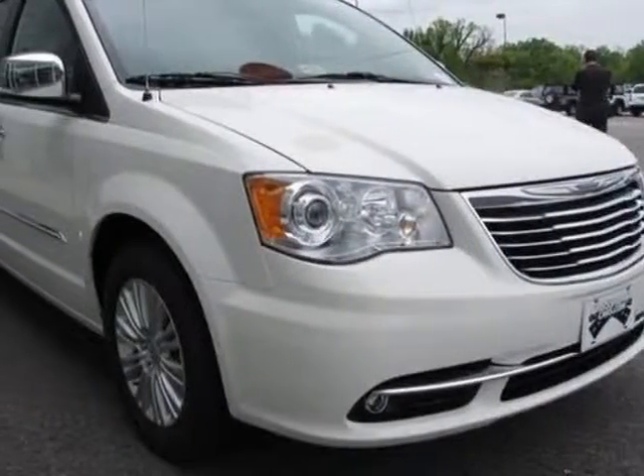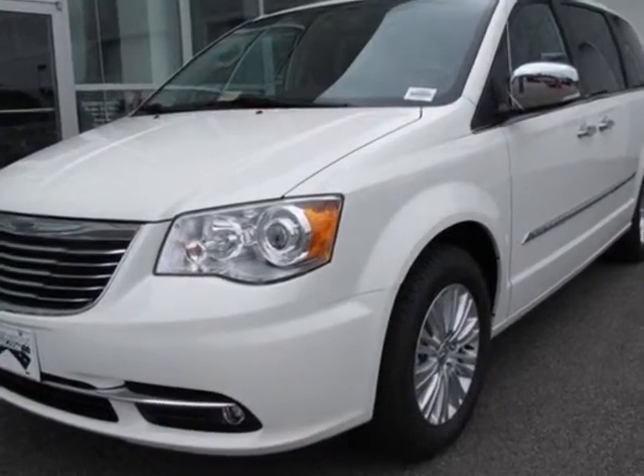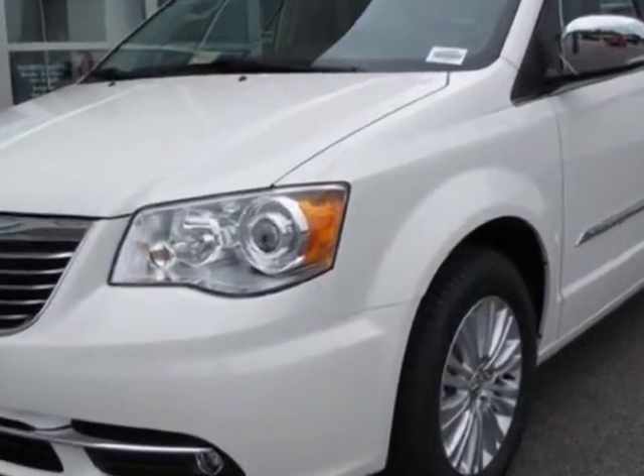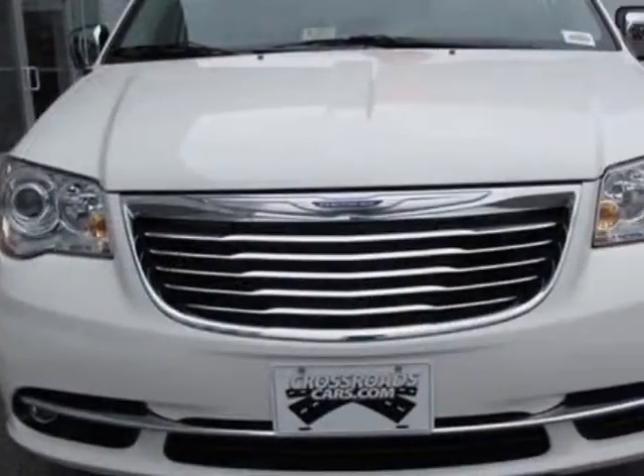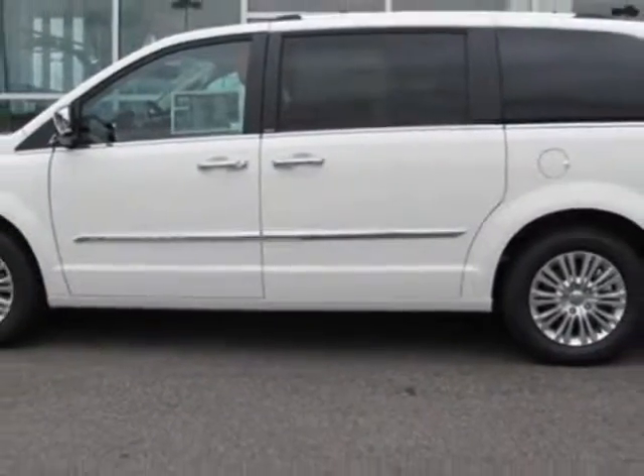Check out this new 2013 Chrysler Town & Country. For your protection, this vehicle has a full factory warranty. This vehicle gets an estimated 17 miles per gallon in the city and an estimated 25 on the highway.